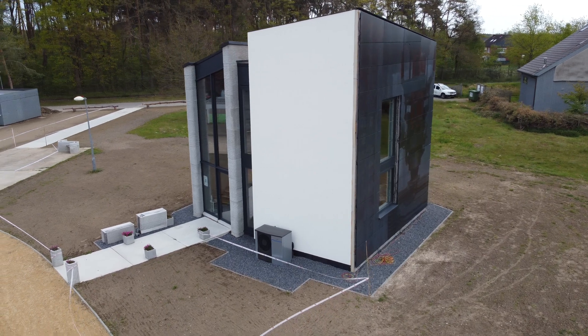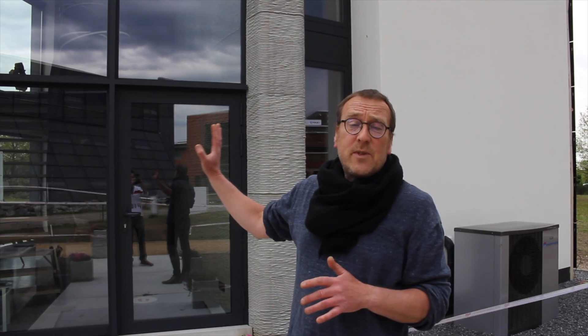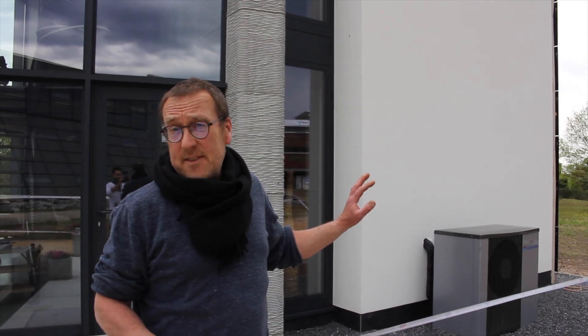So we have printed the building. The whole structure is printed inside. For the facade on the exterior, we have one facade which is printed and another which is plastered. Both facades are insulated.